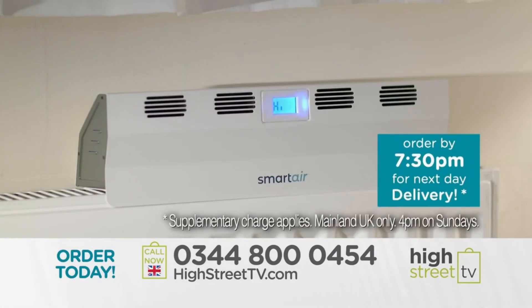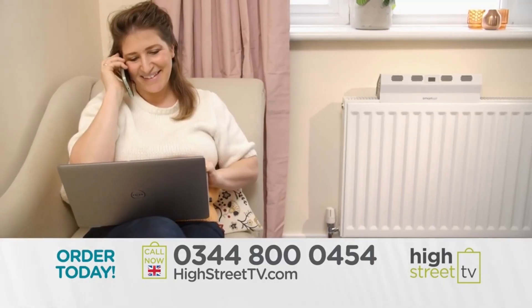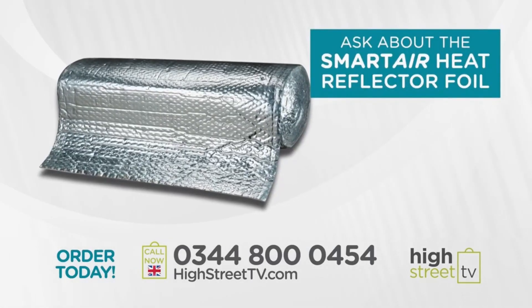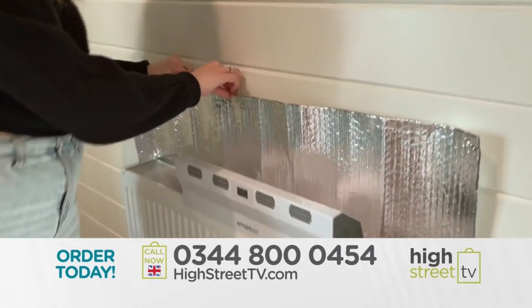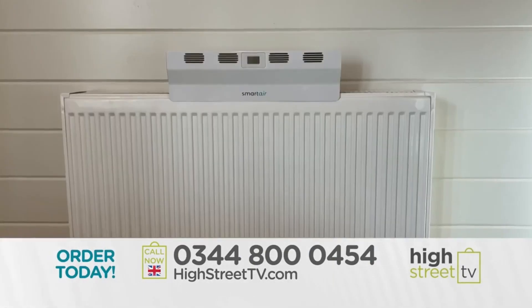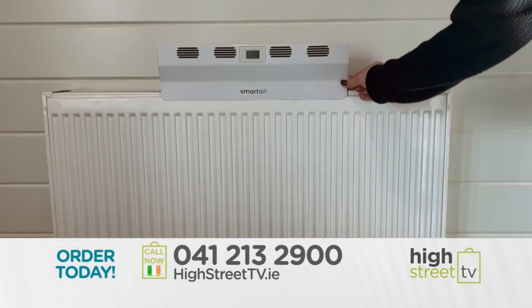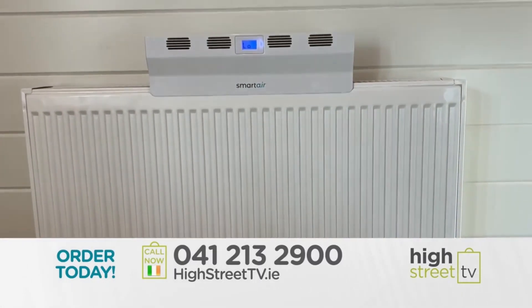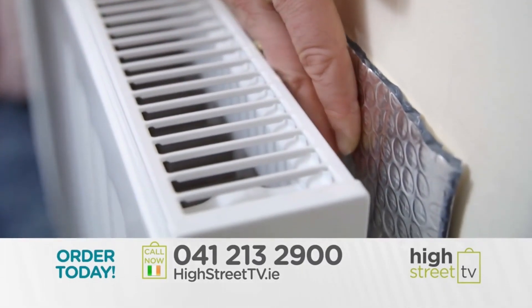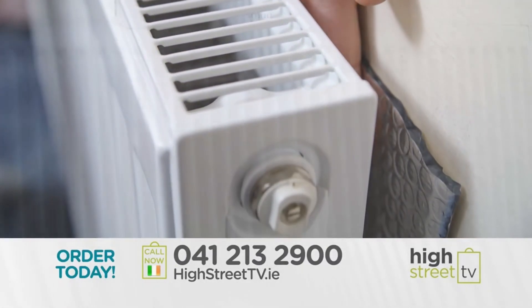Want to start saving money on your heating tomorrow? Order by 7:30 p.m. for next-day delivery. Don't forget to ask your operator about the brand new Smart Air Heat Reflector Insulation Foil — it sits discreetly behind your radiator and reflects 97% of the heat back into your room, reducing heat lost through walls and helping maximize your heating bill savings.